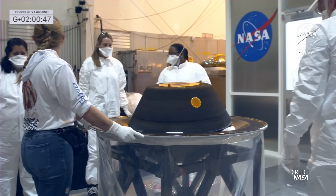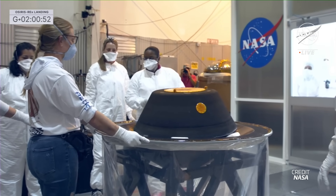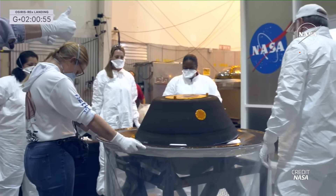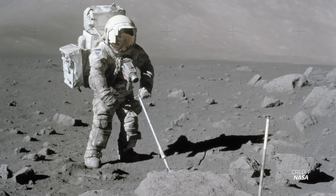With the samples safely in Houston, operations are now underway to examine them and start preliminary studies. NASA says it will reveal the first results in a press conference set for October 11th, but not all of the sampled material will be studied — about two-thirds are set to be put into long-term storage for future examination with improved technology and methods, a policy we've seen in the past with moon samples. The U.S. has now become the second country to return samples from an asteroid, after Japan's Hayabusa 1 and Hayabusa 2 missions.